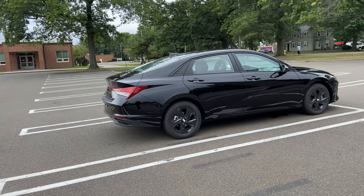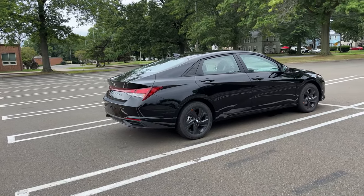But let's go ahead and take it on a POV test drive and see how this 2023 Elantra drives.